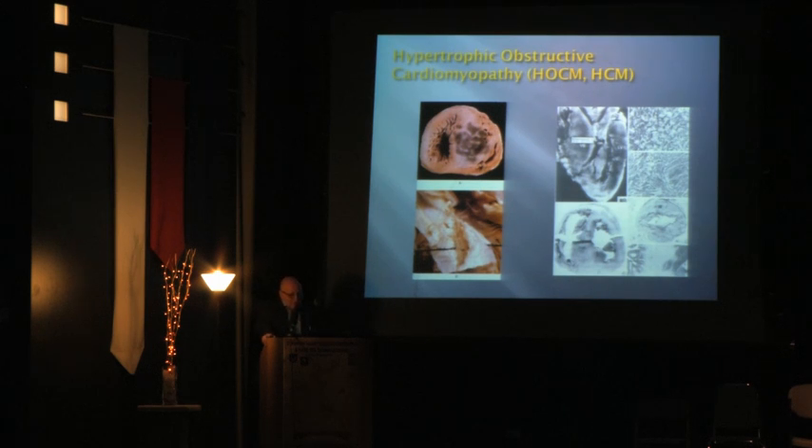Regarding hypertrophic cardiomyopathy — or hypertrophic obstructive cardiomyopathy when there is obstruction — this image shows an end-stage case where the septum is very much increased in size. Normal septum thickness is about one centimeter; here it is about four centimeters. The black dots visible are infarction sites caused by the coronary arteries being unable to supply adequate blood flow through such a thick wall.